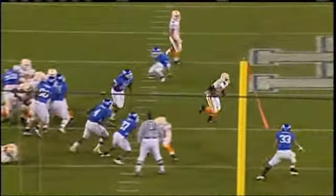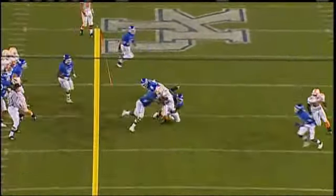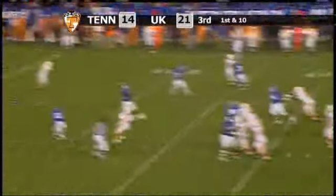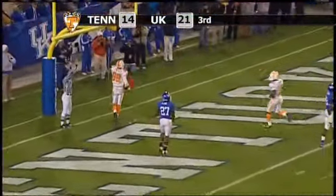Sam Maxwell finally pins him — what a brilliant cut by Hardesty. Crompton under center, play fake to Brown, fires for the end zone — wide open — Luke Stocker, touchdown Tennessee!